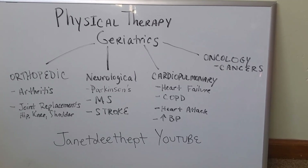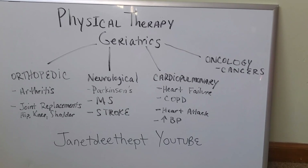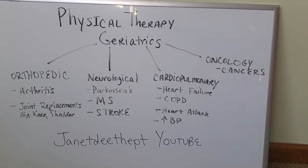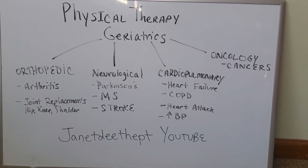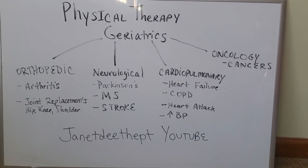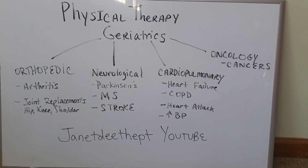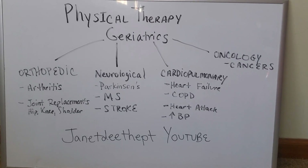I've included examples of common conditions under each avenue of physical therapy with geriatrics. Now, keeping in mind that this is usually somebody who is 65 plus, but somebody can be younger if they have some of these conditions.